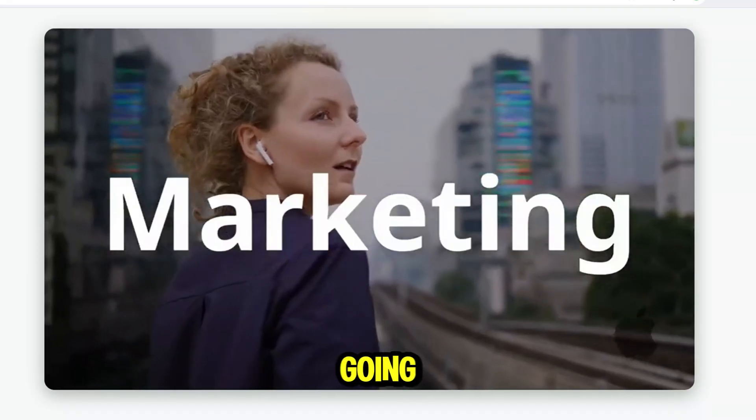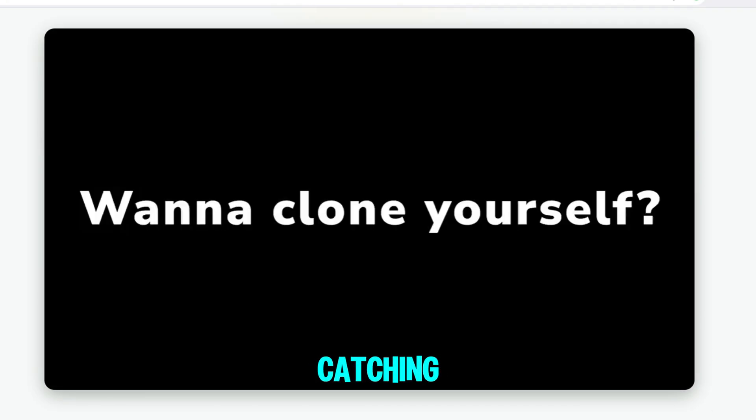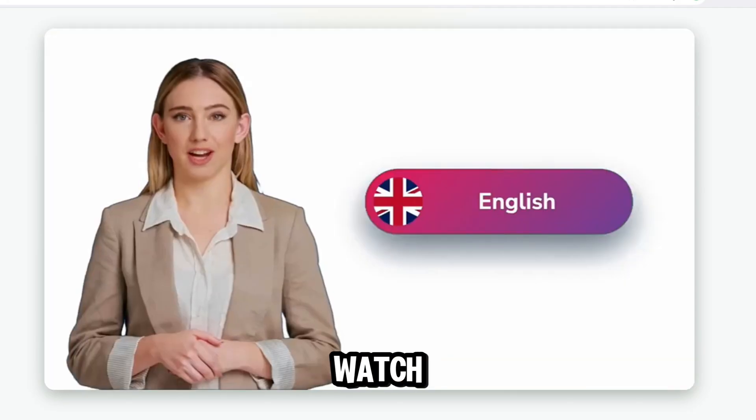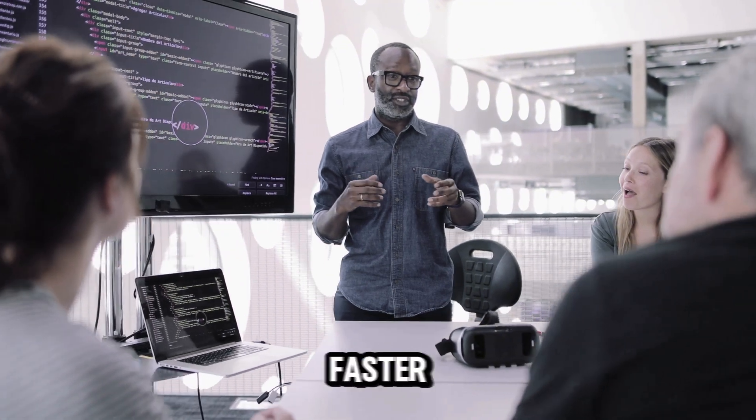In this video, I'm going to show you how to use Flicky AI to create extremely professional videos with natural AI voices, eye-catching animations, and all of it takes just a few minutes. Make sure you watch until the end because I'm going to share a special tip that will help you make money faster than you think.